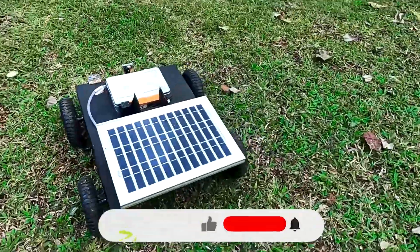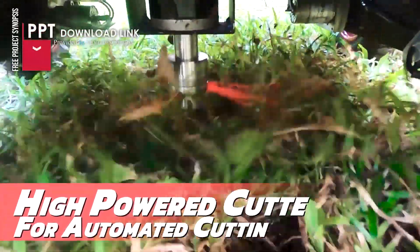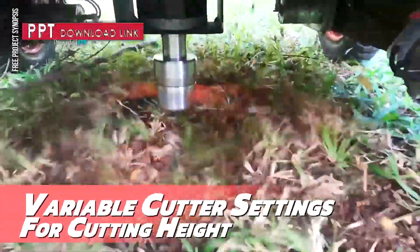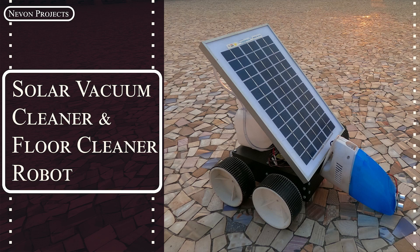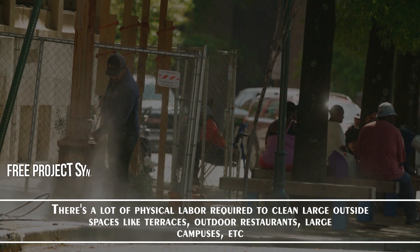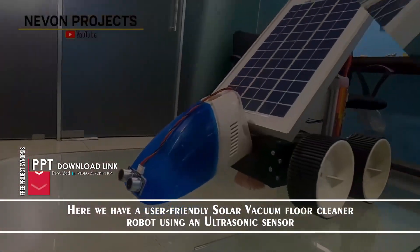This is a solar vacuum cleaner and floor cleaner robot. There is a lot of physical labor required to clean large outside spaces like terraces, outdoor restaurants, large campuses, etc. Here we have a user-friendly solar vacuum cleaner robot using an ultrasonic sensor.